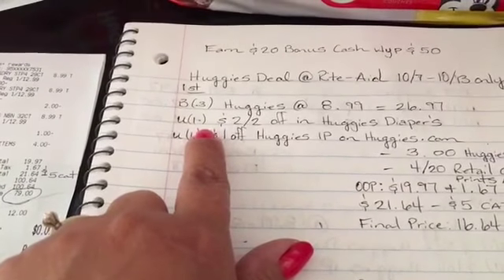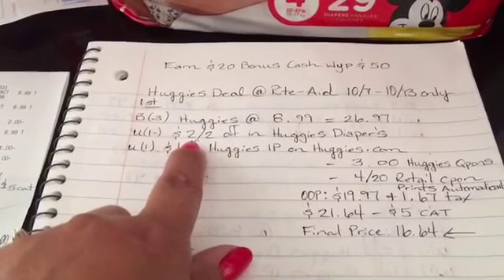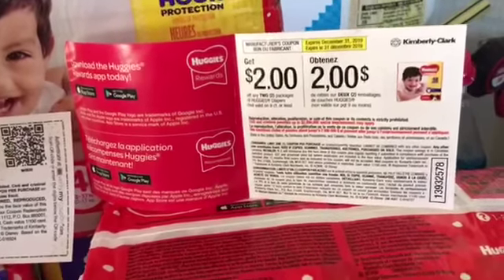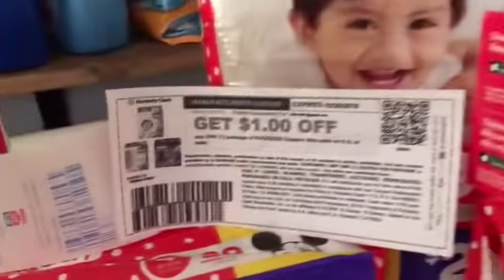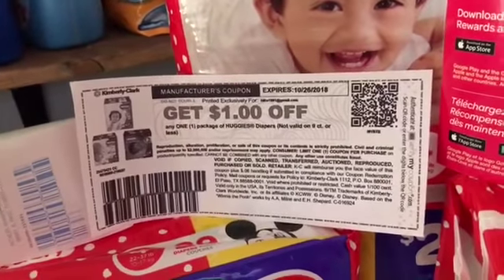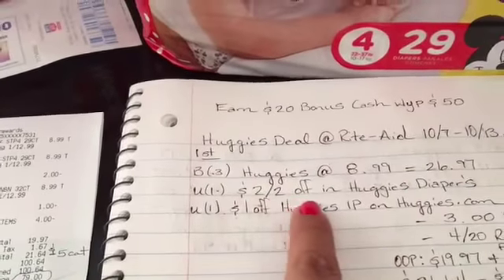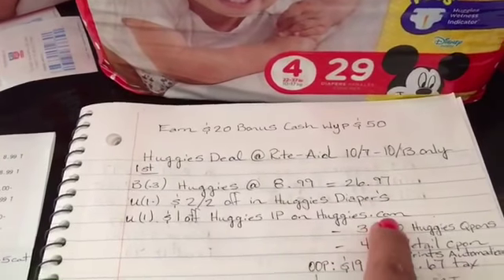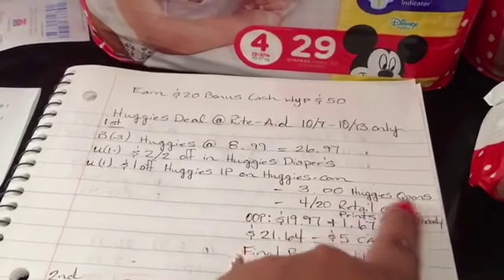I talked to the cashier and asked if I was going to purchase some of these bags, could I take some of the coupons out — she said yes. The coupon inside the Huggies diapers is two dollars off two, not two dollars off one. I also used a dollar off Huggies printable from Huggies.com — you must enroll on the website to print two coupons. So I used one two-dollars-off-two coupon plus one dollar-off printable, for a total of three dollars off the twenty-six ninety-seven.